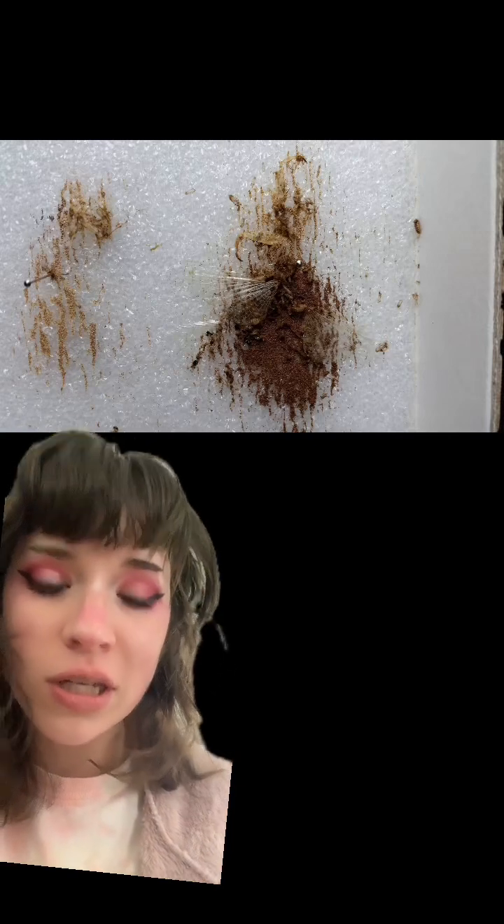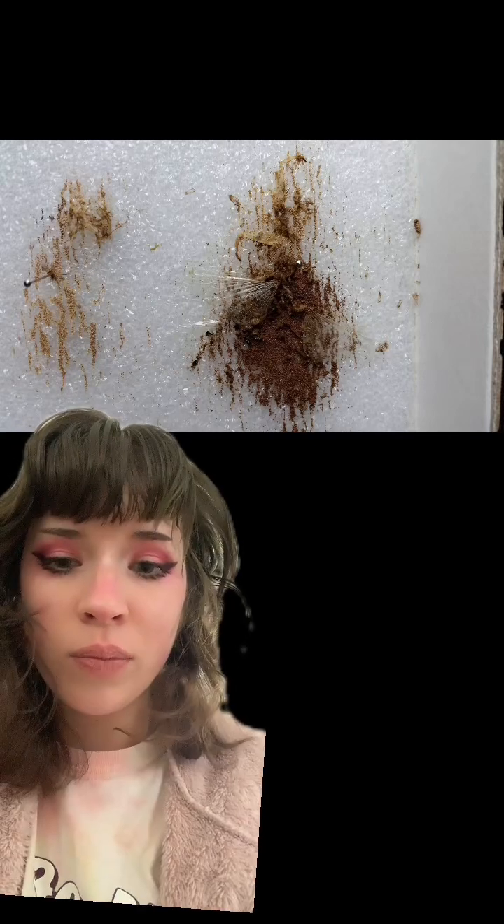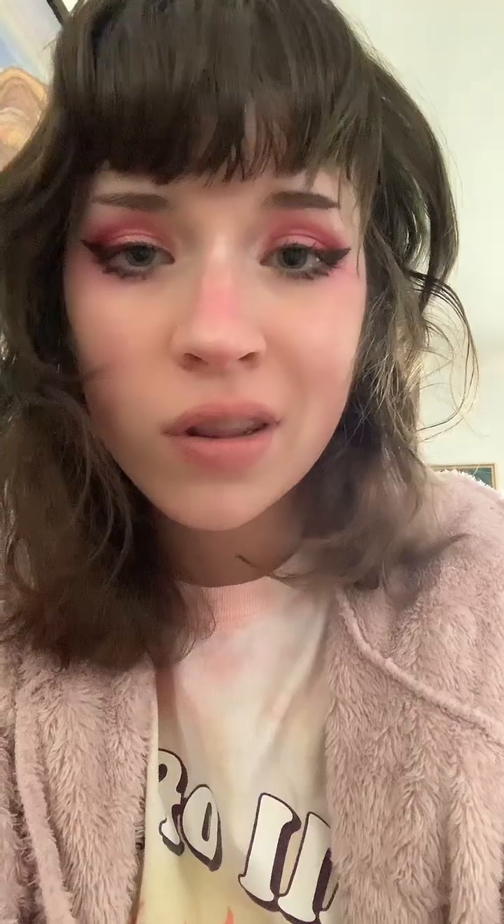The educated guess is most likely Dermestidae beetles, or carpet beetles. This would be the result of Dermestidae or carpet beetles completely destroying the specimen. The back of the specimen was probably already like that, which would be what caused it to fall off the pin.